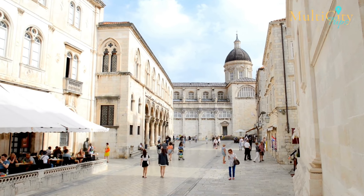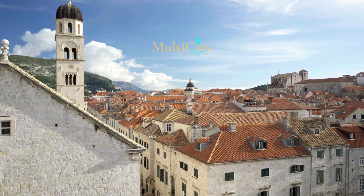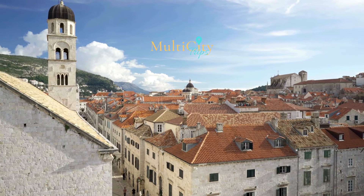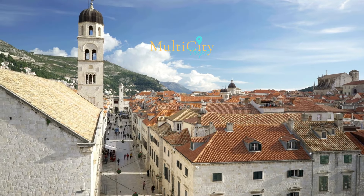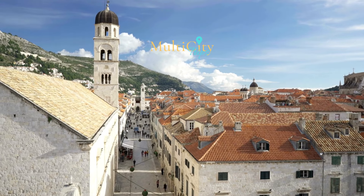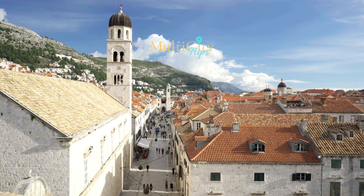There are a whole lot of other things you can do in this city to make the most out of your trip. Welcome to Multicity Trips, the multi-destination travel expert for personalized multi-city trips to Europe. And in today's video, we give you our top picks of the 10 activities to make sure you're getting the most out of your trip while visiting Dubrovnik, Croatia.